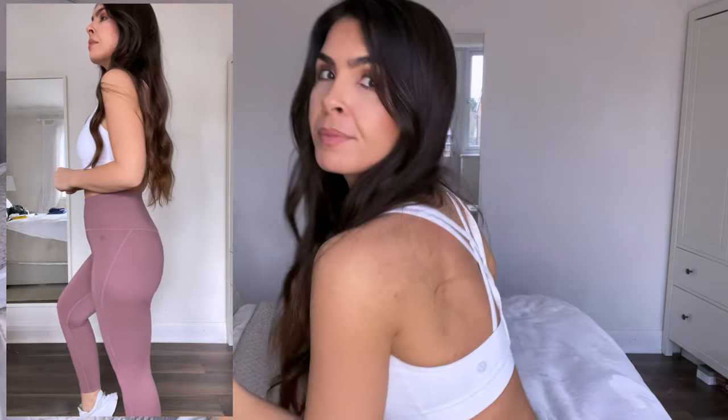Next up is another pair of leggings from Girlfriend Collective. I was looking for a nude or skin-tone legging but it's so hard to find — when they arrived they weren't quite the right color. They're described as 'Rose Quartz,' more of a blush color which is nice but not what I'm looking for. I got these in a medium and they're just slightly too big and not very flattering on me. I've teamed them up with a Lululemon sports bra with a crisscross back.